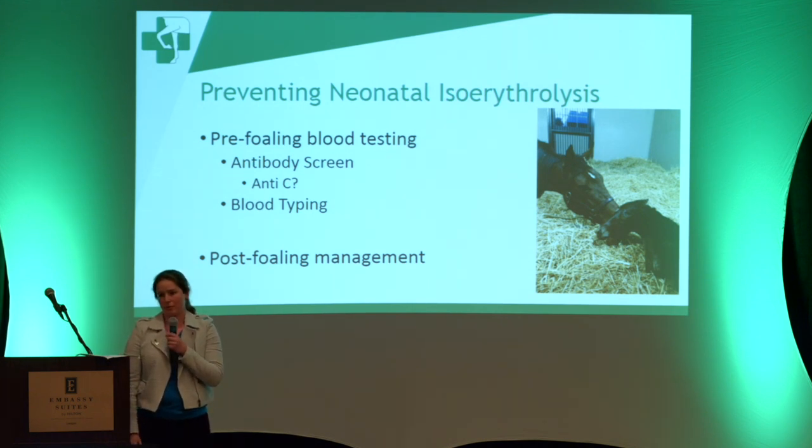Post-foaling management centers on keeping the foal from ingesting colostrum until it's all milked out. One test you can do at that point is a cross-match, which tells you when the foal can nurse by looking for a reaction between antibodies in the mare's colostrum and the foal's blood.